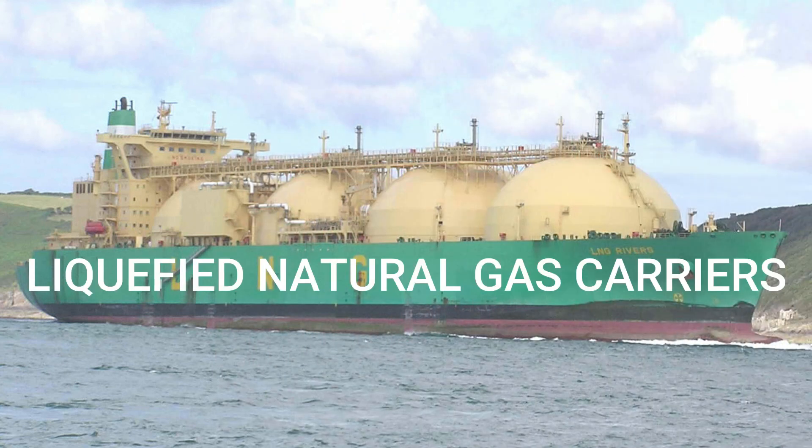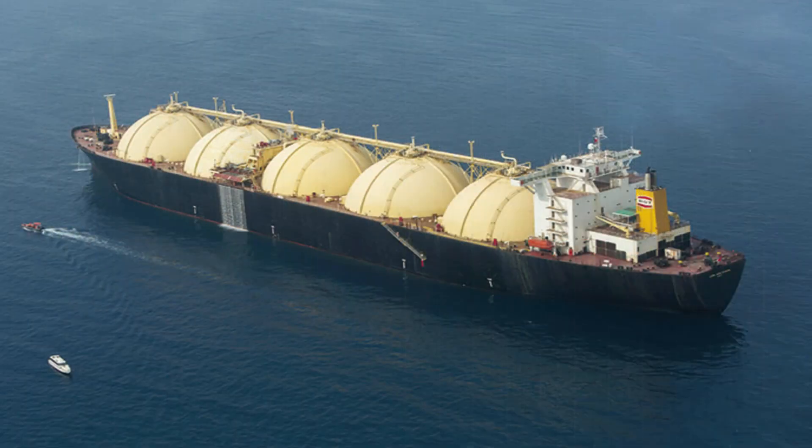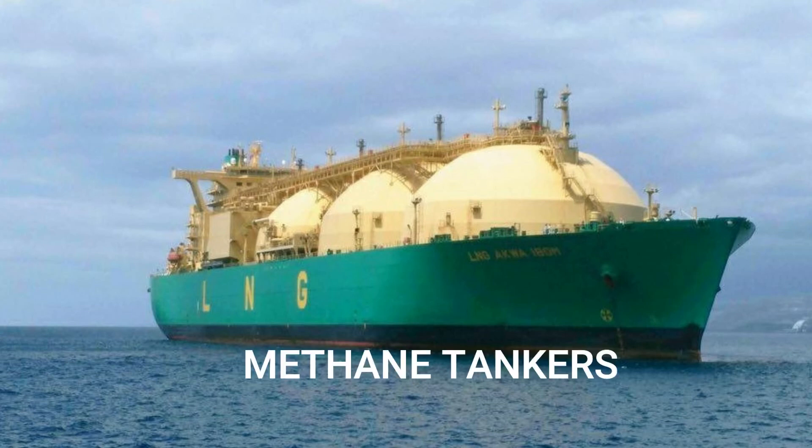LNG carriers are specialized vessels used to transport liquefied natural gas under controlled temperature and pressure. A typical LNG carrier has four to six tanks located along the central line of the vessel. Inside each tank there are typically three submerged pumps: two main cargo pumps used in cargo discharge operations, and a much smaller spray pump used for either pumping out LNG to be used as fuel or for cooling down cargo tanks. LNG carriers are also known as methane tankers.